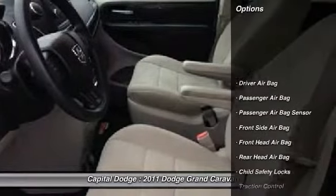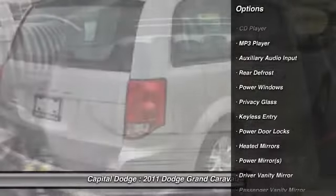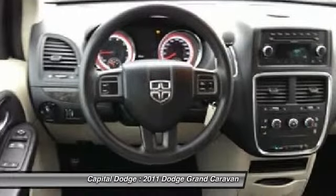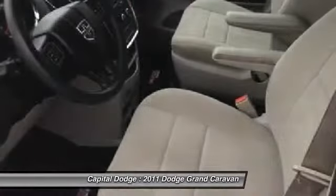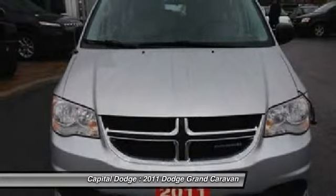Here are some of this vehicle's great options: traction control, anti-lock braking system, stability control, steering wheel audio controls, air conditioning, power steering, adjustable steering wheel, driver airbag, keyless entry, and four-wheel disc brakes.